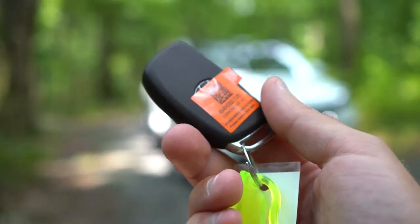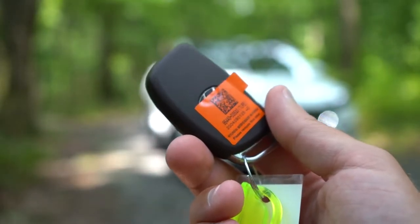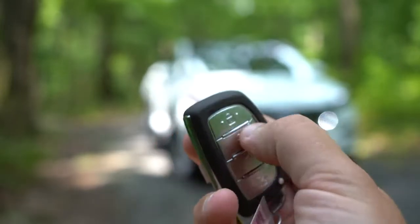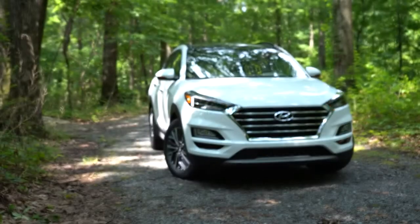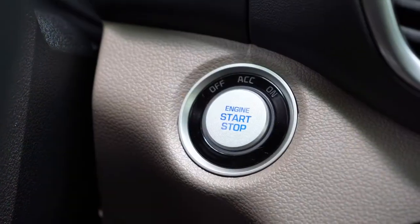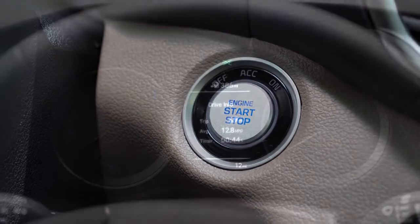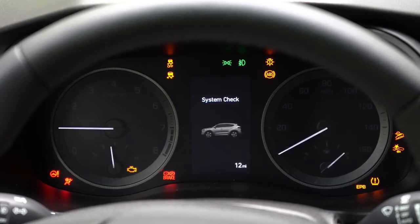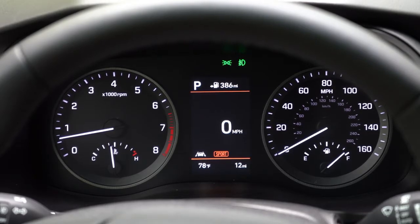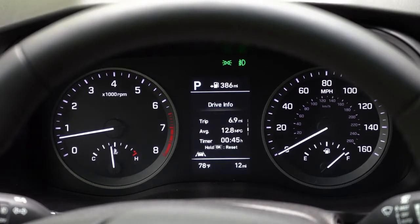Moving to startup: the key has the Hyundai logo on one side, and lock, unlock, and rear hatch button on the other. It's all keyless entry with push-button start from Value and up — simply leave the key in your pocket and press the engine start button near the driver's right knee. Once started: tachometer on the left, speedometer on the right, and a small digital display front and center showing miles until empty, outside temperature, digital speedometer option, trip A/B, next oil change, and more.